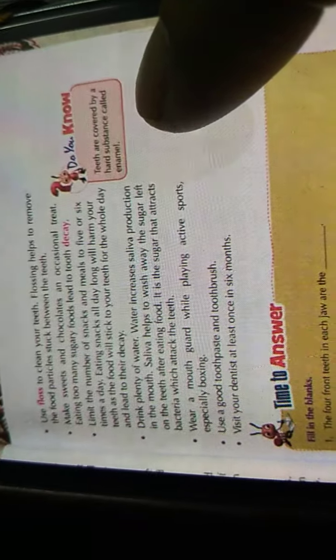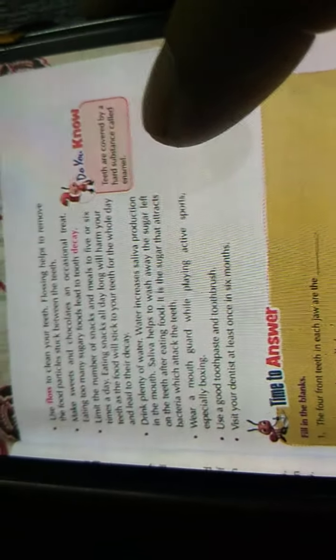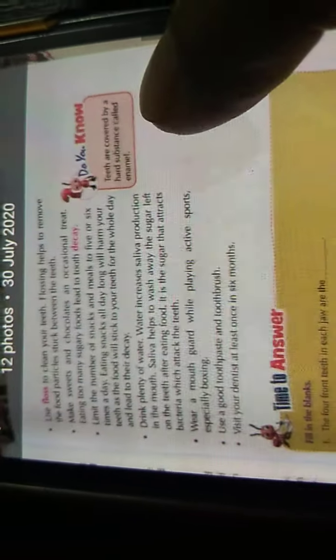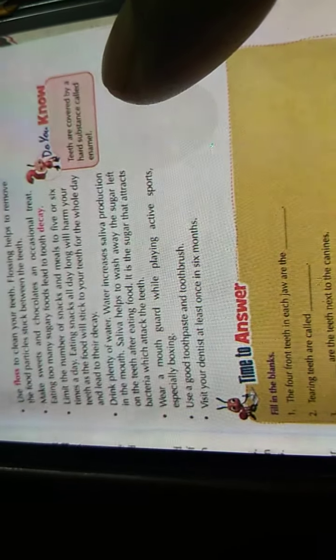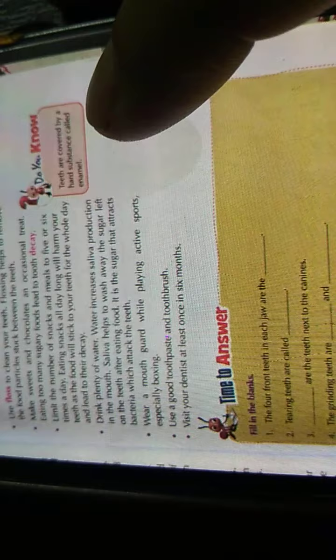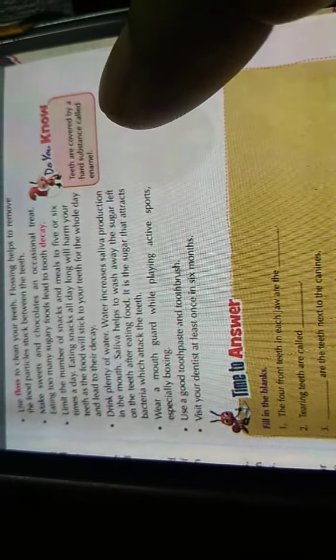Drink plenty of water. Water increases saliva production in the mouth. Saliva helps to wash away the sugar left on the teeth after eating food — it is the sugar that attracts bacteria, and bacteria then attacks our teeth. Also, wear a mouth guard while playing active sports, especially boxing, otherwise it will break your teeth. Use a good toothpaste and toothbrush, and visit a dentist at least once every six months — that means twice a year.